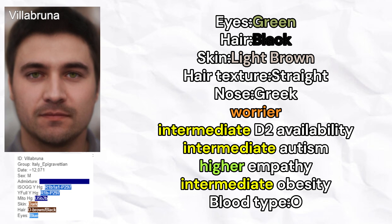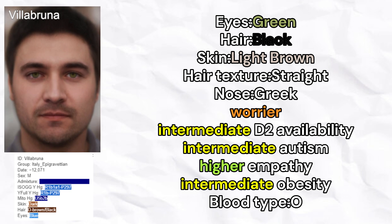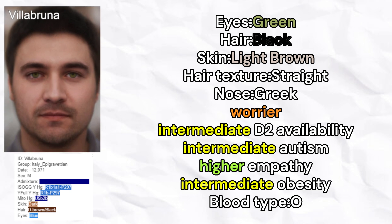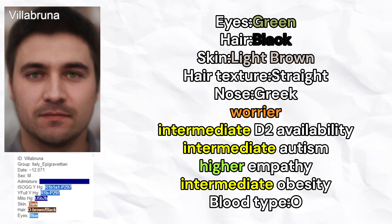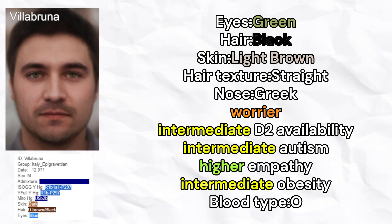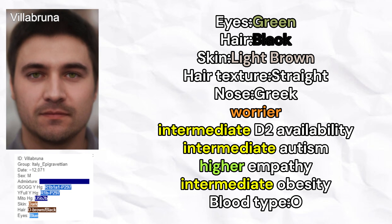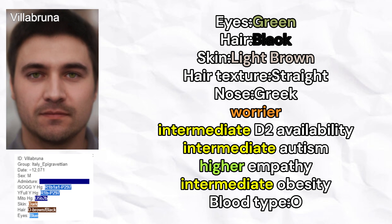Next, let's move on to Villabruna. Villabruna is a male from Italy and, unlike the rest of the samples, is not from the Mesolithic but from the Paleolithic period. He carried Y-lineage R1B. Villabruna is predicted to have green eyes, black hair, light brown skin tone, straight hair texture, and a Greek nose shape. Villabruna was also a worrier, predicted to have intermediate D2 receptor availability, intermediate odds of autism, higher levels of empathy, average predisposition to obesity, and blood type O.